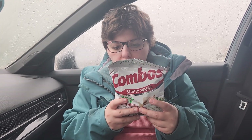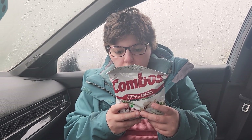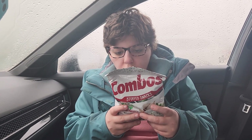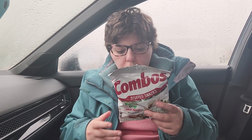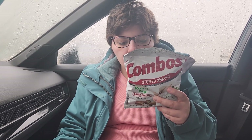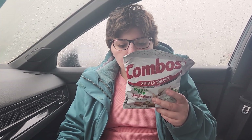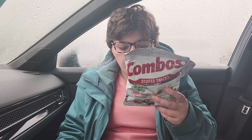It's got 130 calories, total fat 5 grams, saturated fat 2.5 grams, trans fat 0, cholesterol 0, sodium 350 milligrams, total carbohydrates 20 grams, dietary fiber 0, total sugars 4 grams, included 0 added sugars and protein 2.